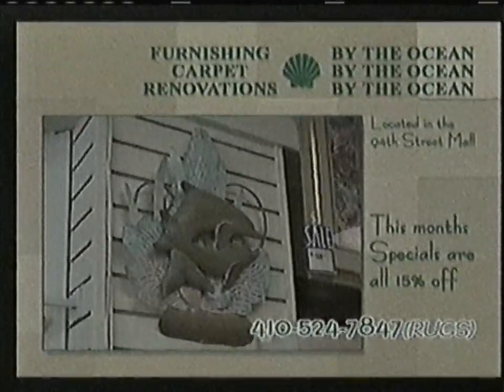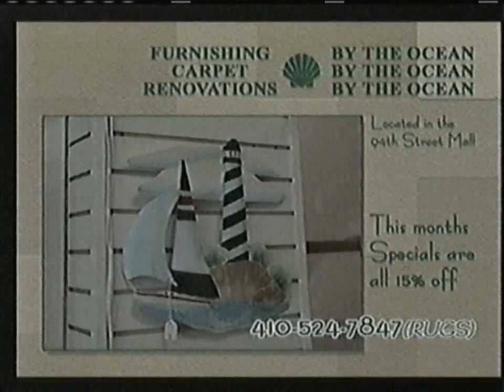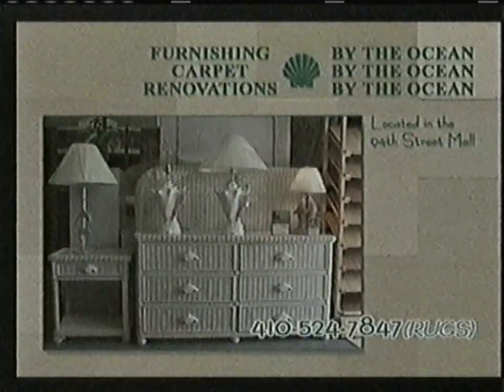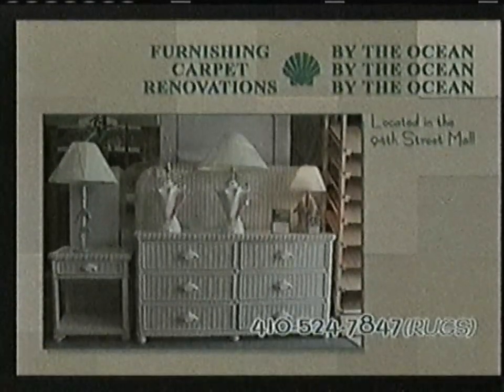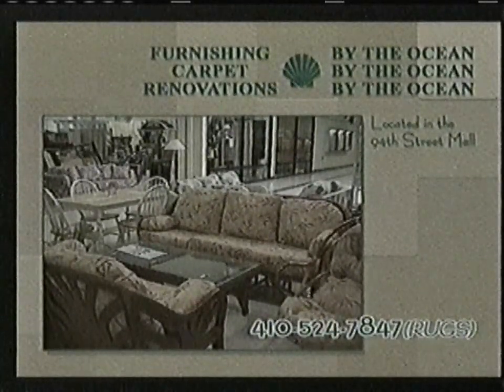Our current promotion includes free top-grade cushions and three months to pay for qualified buyers. Ocean Pines — ask us what we've done for your neighbors. Mention this ad and receive 15% off all dolphin and lighthouse accessories. Carpets Renovations and Furnishings by the Ocean has the special interior design touches to complete your home. We're open seven days a week, year-round, with plenty of free parking. George and all your friends look forward to serving you.